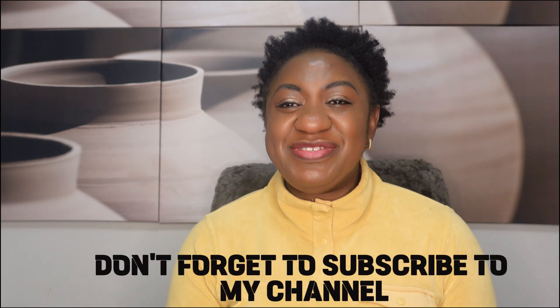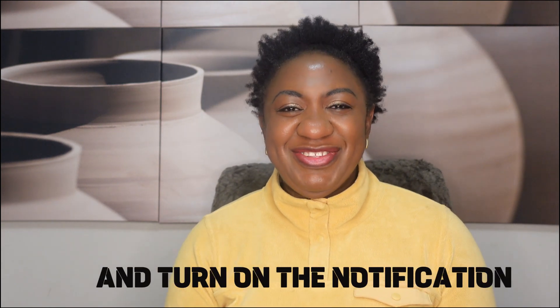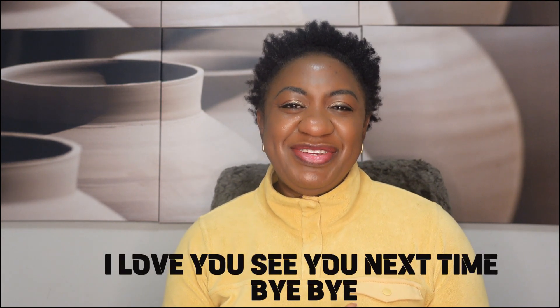Thank you very much for watching. Don't forget to subscribe to my channel and turn on the notification. I love you — see you next time. Bye.